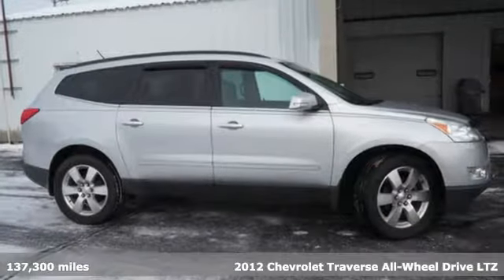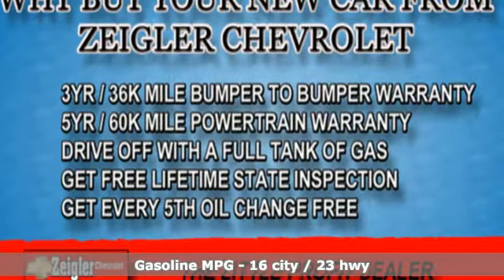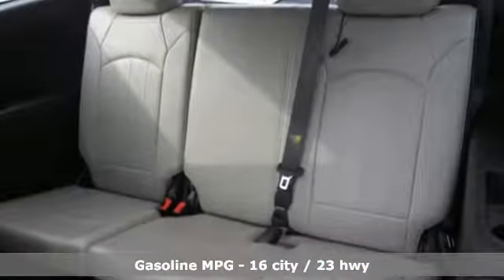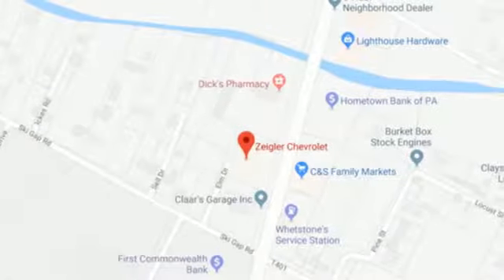It comes with all the amenities you need: V6 engine, front heated and ventilated leather bucket seats, external memory control, auto dimming rear view mirror, and dual zone climate control.